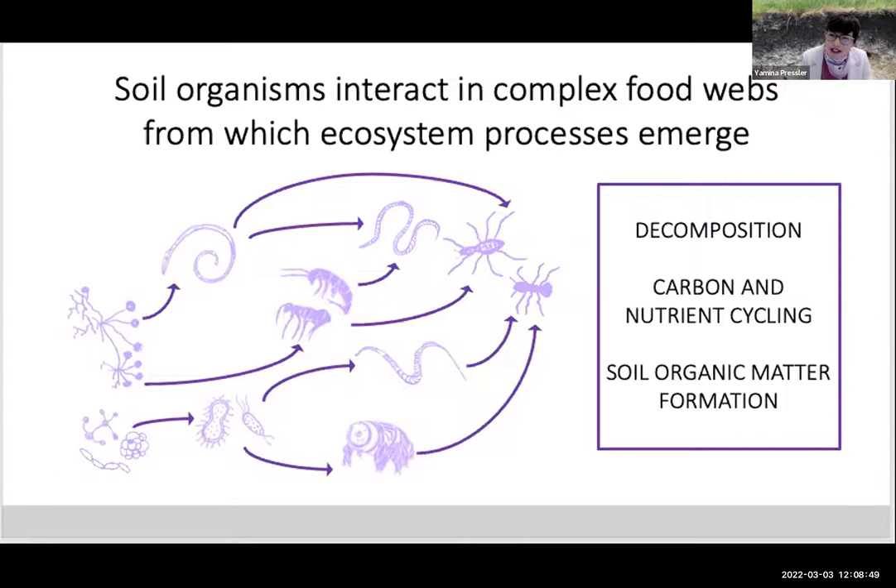The interactions between many organisms — not just one organism itself — give rise to important ecosystem processes like decomposition and the recycling of nutrients that helps sustain plant growth. These organisms also contribute to the all-important soil organic matter formation, and that organic matter is considered the basis of soil fertility, helping soil support many of the ecosystem services already mentioned.